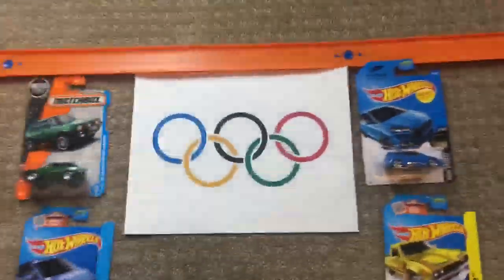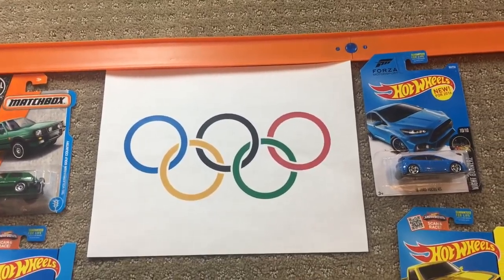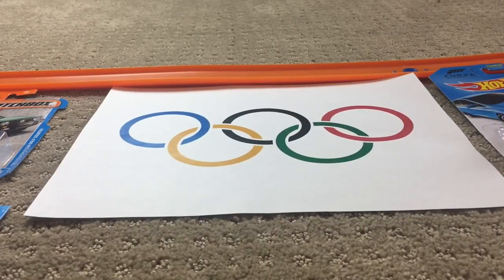Ladies and gentlemen, welcome to the first annual Hot Wheels Olympics. Today's event is the bobsled. Let's go ahead and take a look at today's four competitors from four different countries.